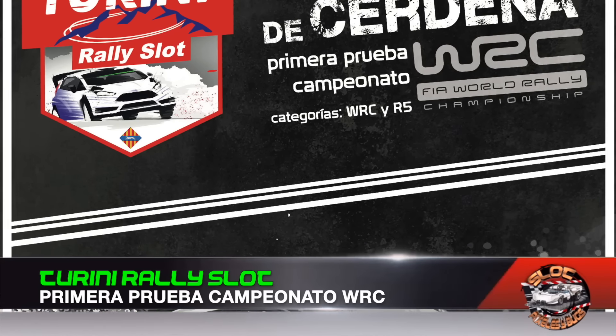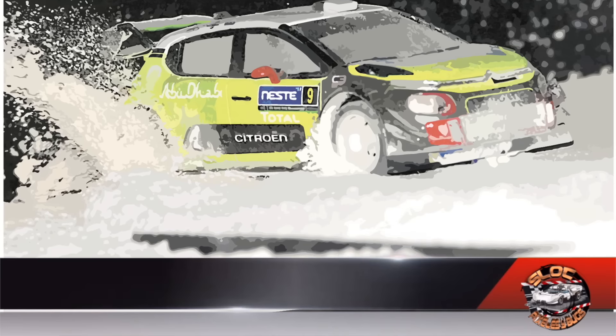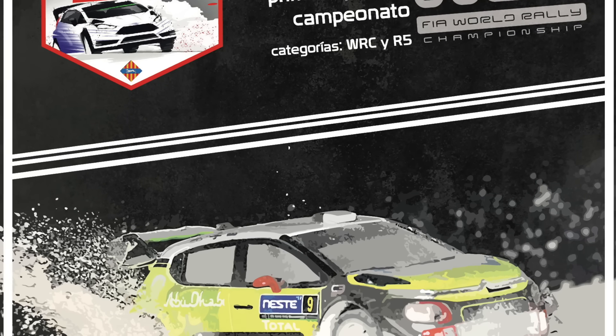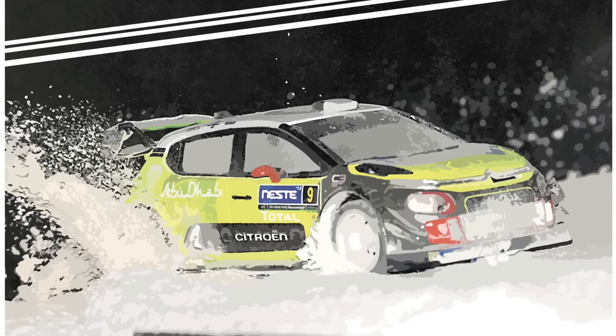On January 27th, Club Turin y Rally Slot holds the first race of the WRC and R5 championship with the Rally de Cerdeña as the opening round. The tournament begins at the Club Turin y Slot facilities located in the town of Inca, on the island of Mallorca.